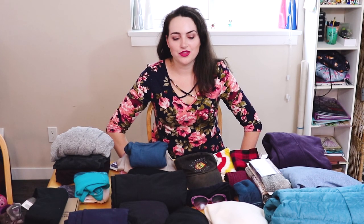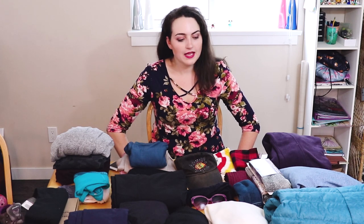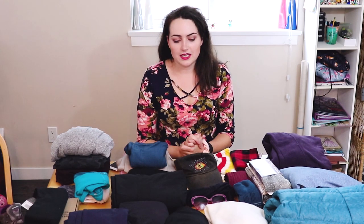Hi everybody, it is exactly three weeks today till dad and I go on our Everest Base Camp trek. I thought it was a good time to lay out all the clothes I intend to take and do an Everest Base Camp clothing packing guide. This will just be what I am taking for clothing, and I'm going to do a separate video of all the gear and supplies. We're going in October so it's not going to be too cold yet, hopefully.